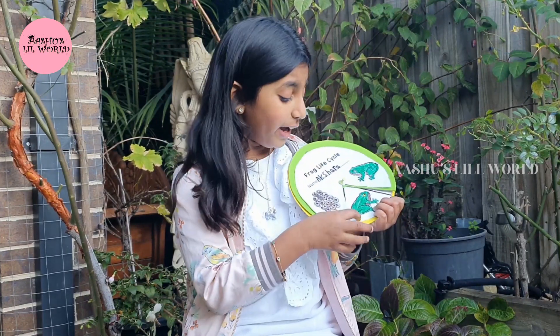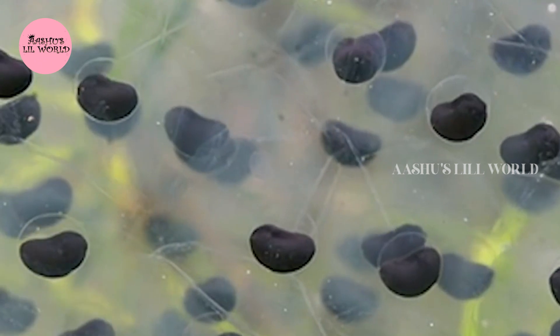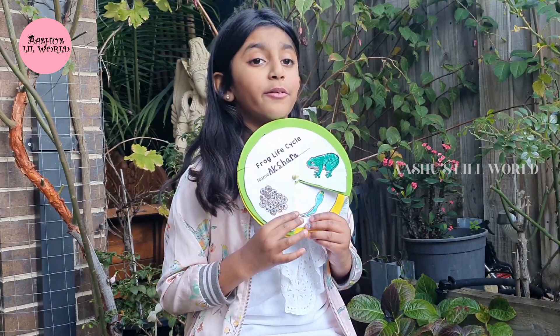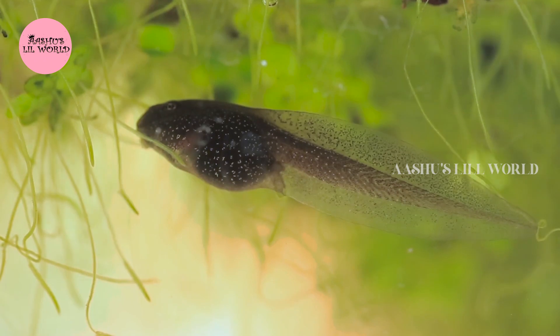The female frog lays some eggs. The eggs are called frog spawn. Frog spawn hatch and turn into tadpoles! Tadpoles have long tails, and they eat plants, and they breathe through gills.